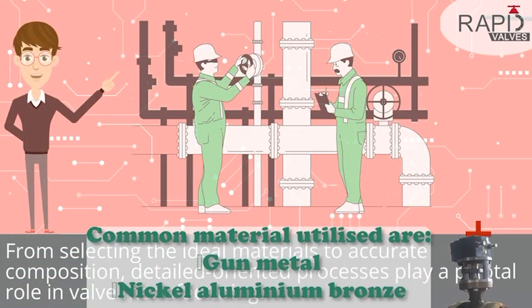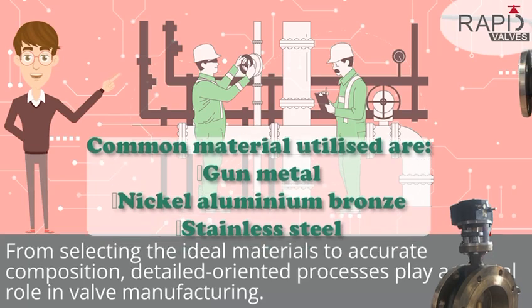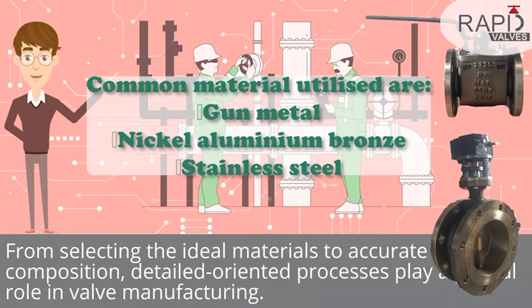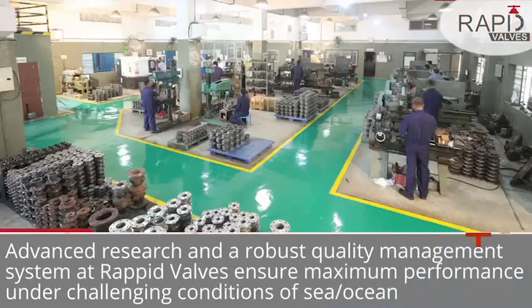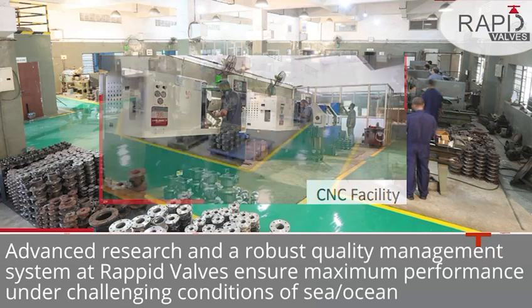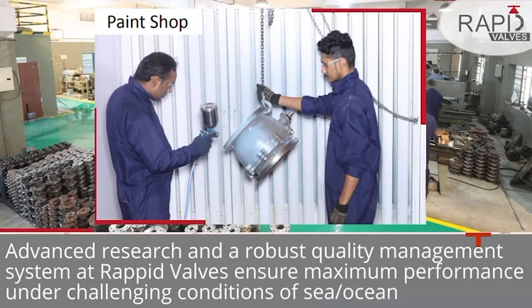From selecting the ideal materials to accurate composition, detail-oriented processes play a pivotal role in valve manufacturing. Advanced research and a robust quality management system at Rapid Valves ensure maximum performance under challenging conditions of sea and ocean.